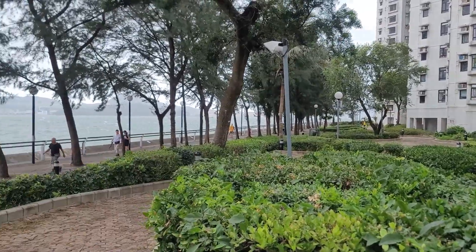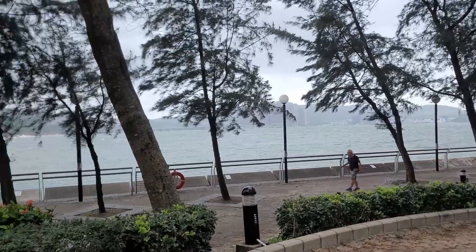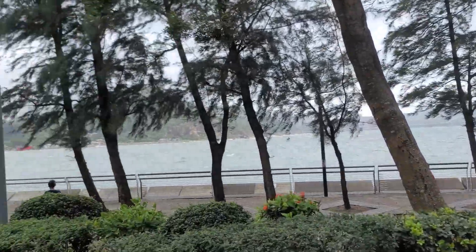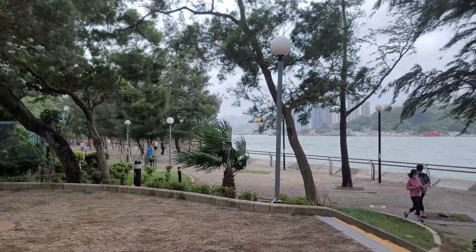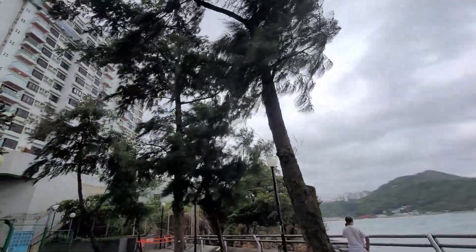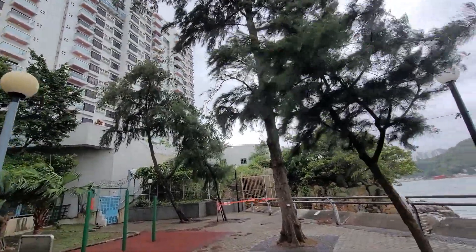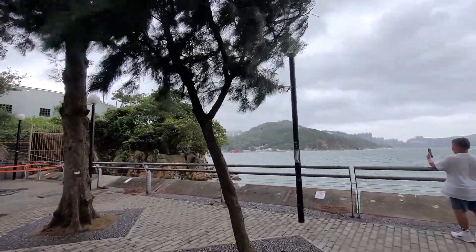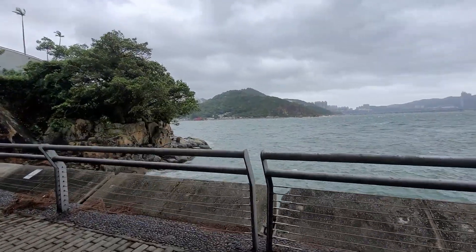I guess the Hong Kong Observatory is correct in that they should take precautions. We don't want to have any unfortunate accidents should the signal be prematurely dropped to a Category 3. Let's have a look at the sea. You can see it's actually quite windy. The wind is strong enough to force the water out of the sea at particular, specific points.